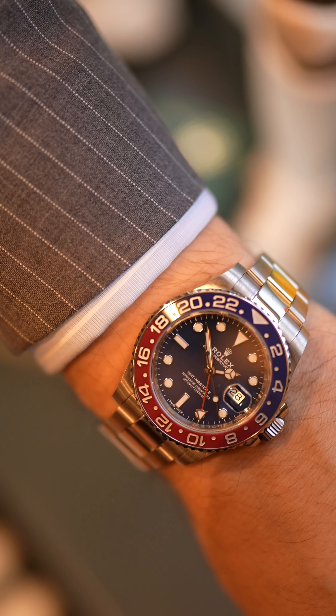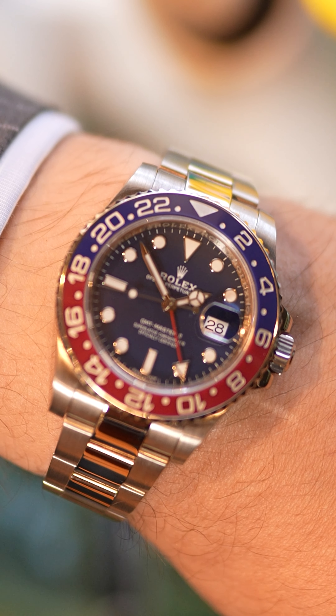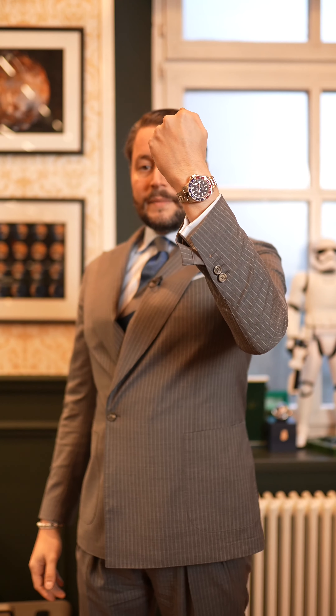Regarding the watch for today, here we have a real value killer. On my wrist is a Pepsi GMT Master, but not a steel version — this one is in white gold. And if you check online, there is nothing available in Europe cheaper than this one. It comes with box and papers and a blue dial.